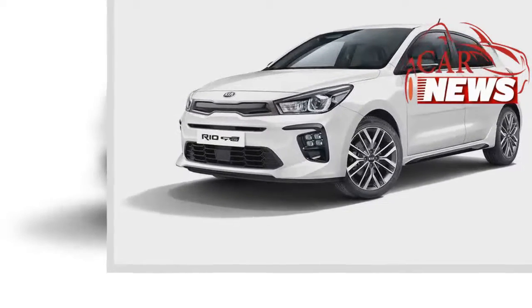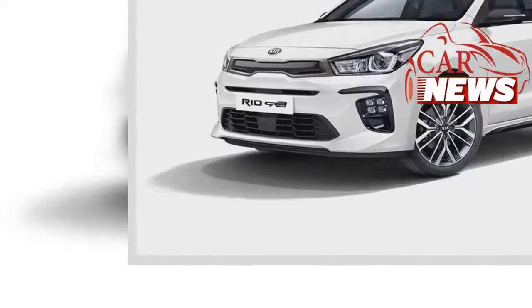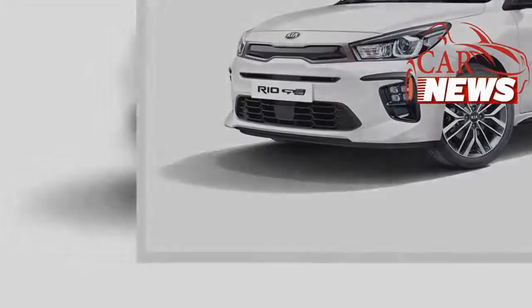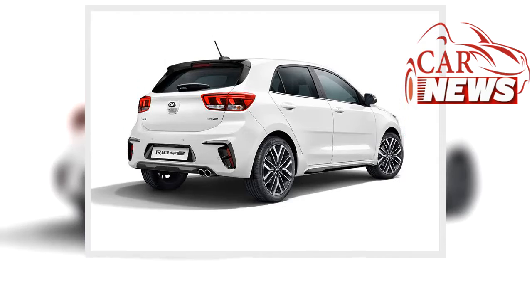Inside, the Rio GT features a combination of black synthetic leather and cloth upholstery with gray stitching, a flat-bottom leather steering wheel, and metallic trim on the door switches and gear lever, complemented with a carbon-fiber-effect finish on the dashboard.